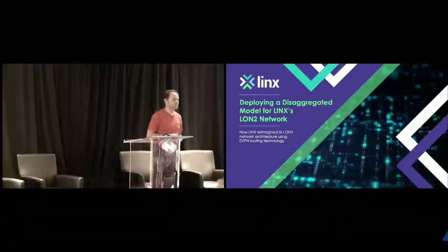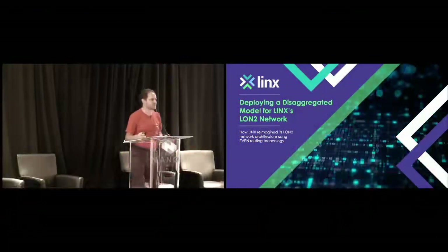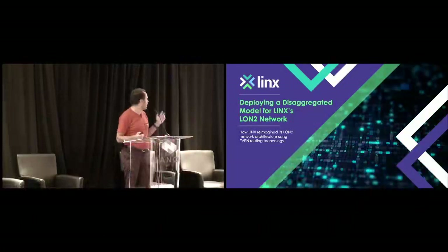Here to talk about a relatively significant project we've gone through at Lynx on our LUN2 network, where we deployed, as hinted by the title, an open networking disaggregated solution.